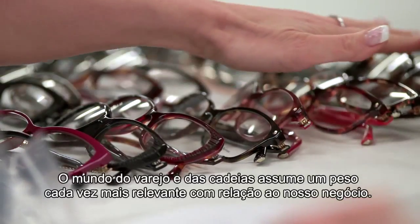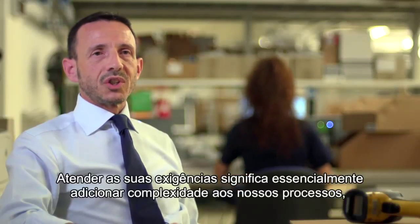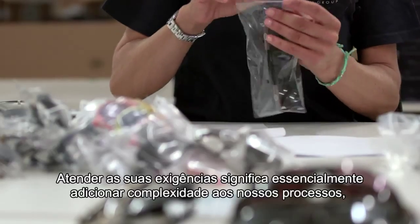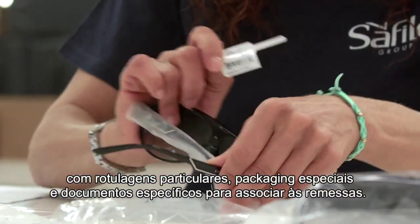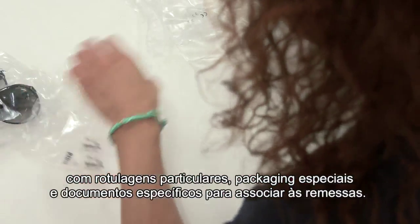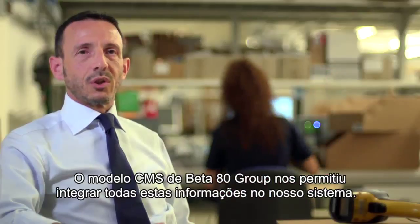Il mondo del retail e delle catene assume un peso sempre più rilevante rispetto al nostro business. Rispondere alle loro esigenze significa essenzialmente aggiungere complessità nei nostri processi, in particolare con una specifica customizzazione del prodotto, con etichettature particolari, packaging speciali e documenti specifici da aggiungere alle spedizioni. Il modulo CMS di Beta80 Group ci ha permesso di integrare tutte queste informazioni con il nostro sistema.